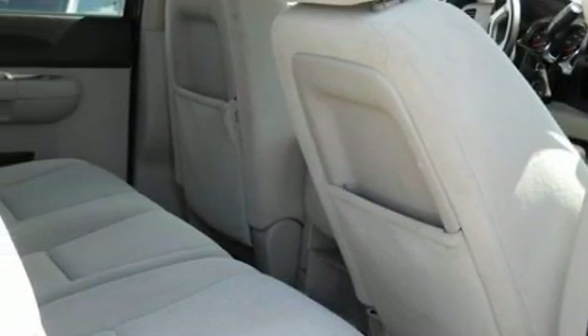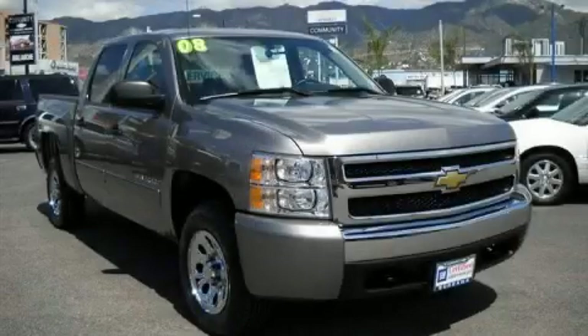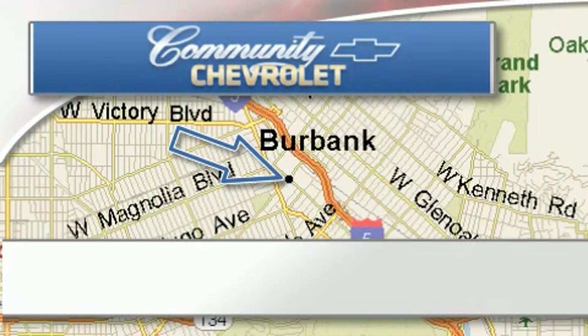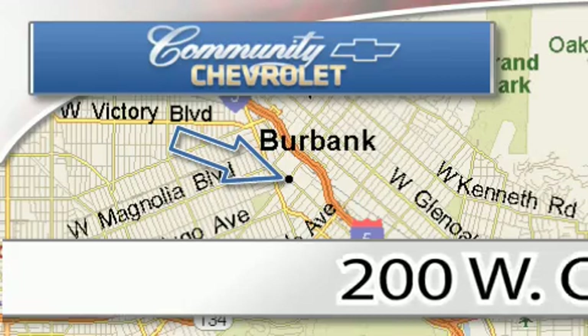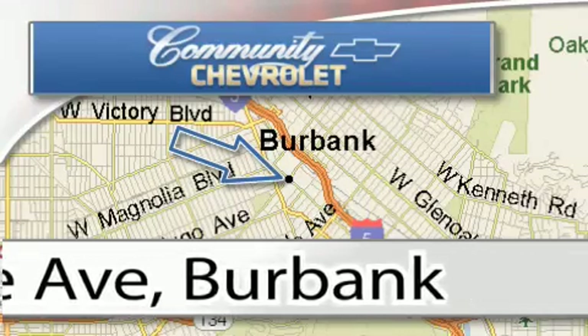Stop by today and test drive this truck for yourself. Community Chevrolet is located at 200 West Olive Avenue in Burbank. Our goal is to exceed all of your expectations to ensure that you'll return for future visits.